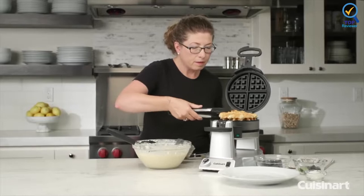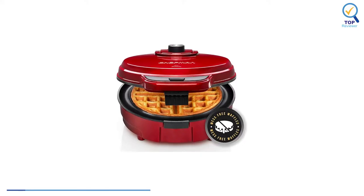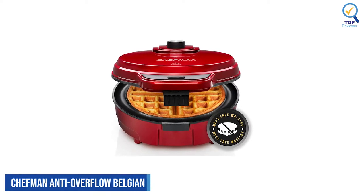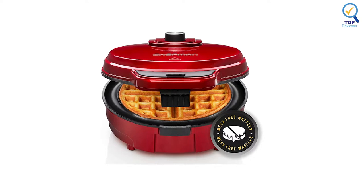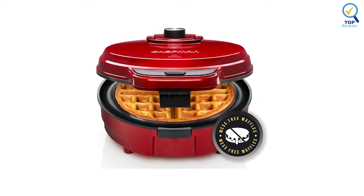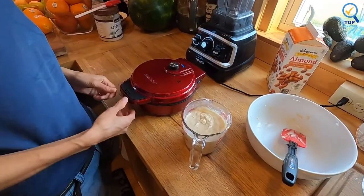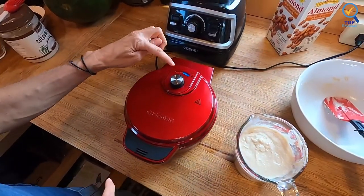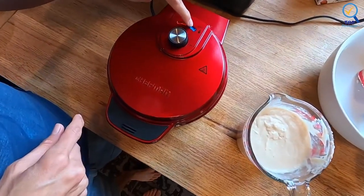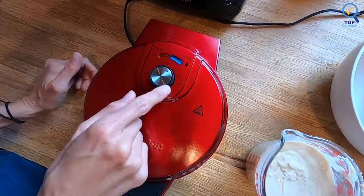Although the size of this waffle maker may pose some challenges with storage space. Chefman Anti-Overflow Belgian Waffle Maker. The Chefman Anti-Overflow Belgian Waffle Maker has a deep built-in wraparound moat to catch overflow and help keep countertops drip-free. This feature comes in handy if you also use your waffle maker for cooking eggs, which can easily overflow from the cooking plate.